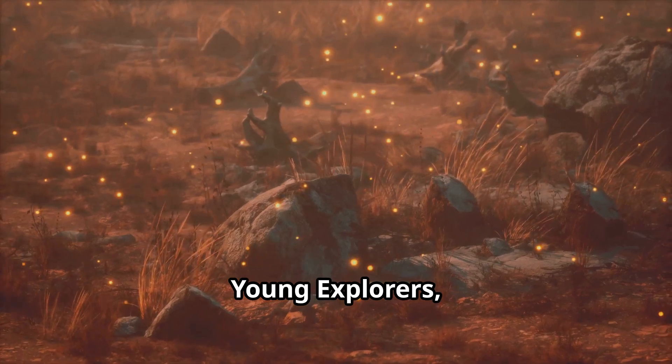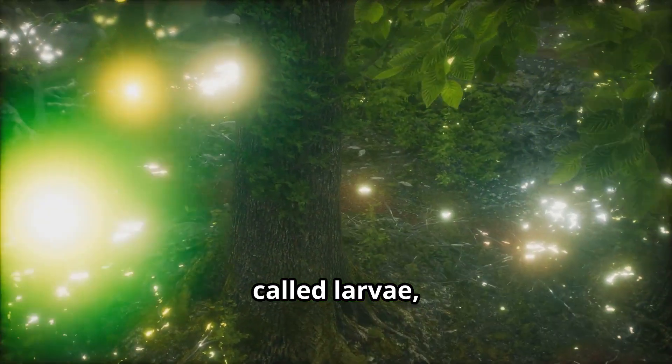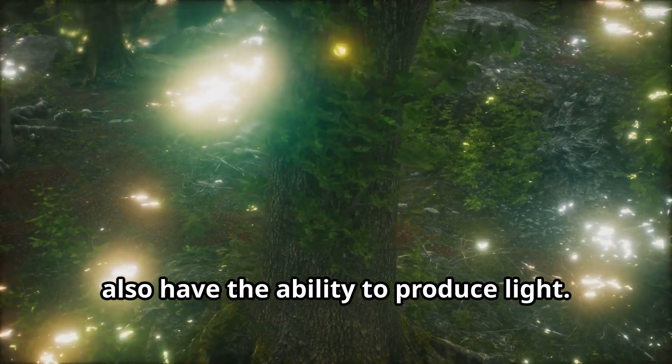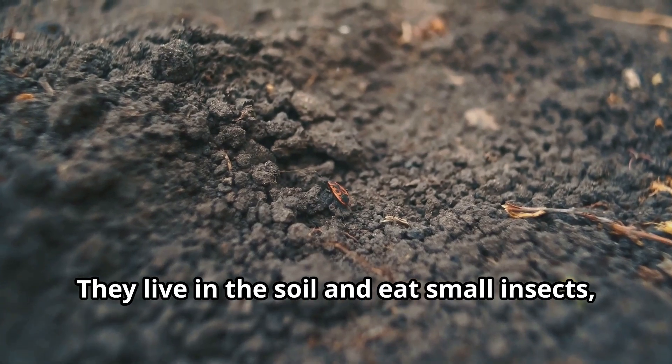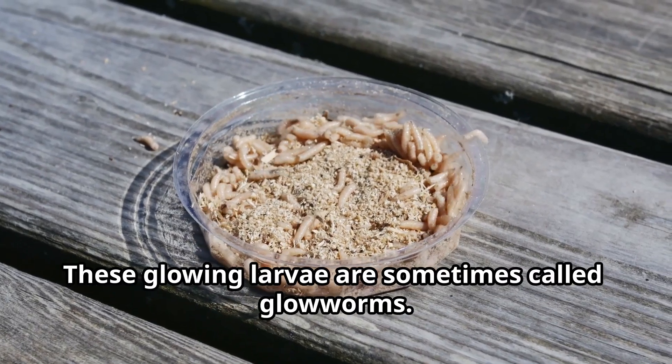Did you know that firefly larvae glow too? That's right — baby fireflies called larvae also have the ability to produce light. They live in the soil and eat small insects, worms, and snails. These glowing larvae are sometimes called glow worms.